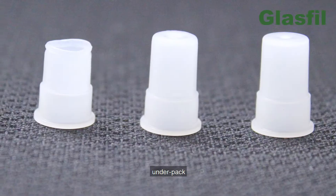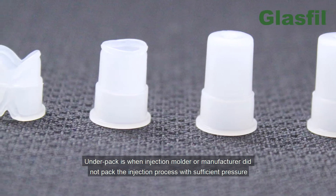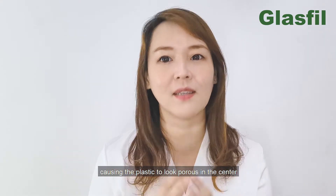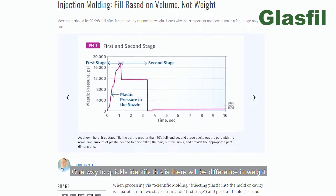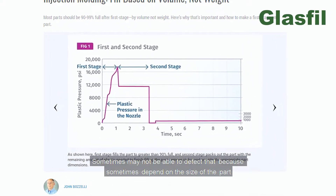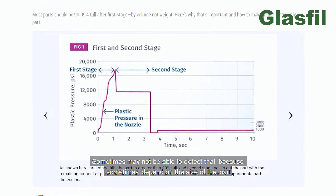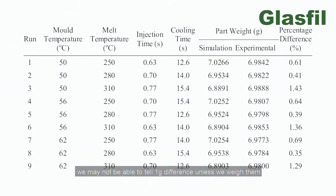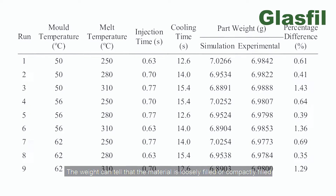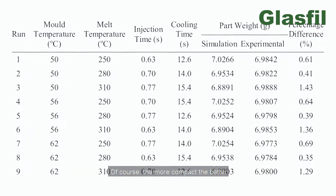Defect number four: under-pack. Under-pack is when the injection molder or manufacturer did not pack the injection process with sufficient pressure, causing the plastic to look porous in the center. One way to quickly identify this is a difference in weight — an under-packed part will weigh lighter. Sometimes you may not detect this because, depending on the size of the parts, you may not be able to tell a one-gram difference unless you weigh them. So do weigh the parts. The weight can tell whether the material is loosely filled or compactly filled — the more compact, the better.